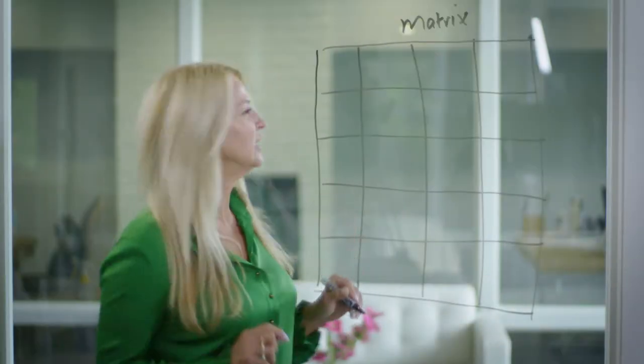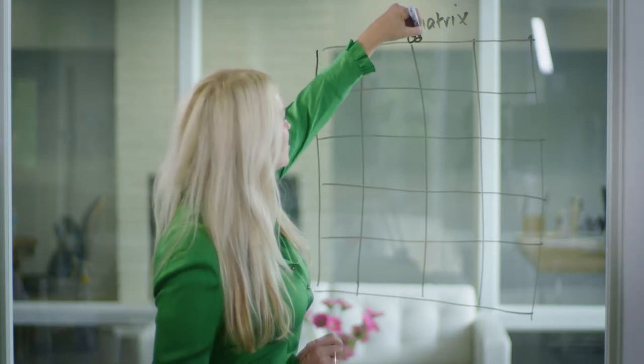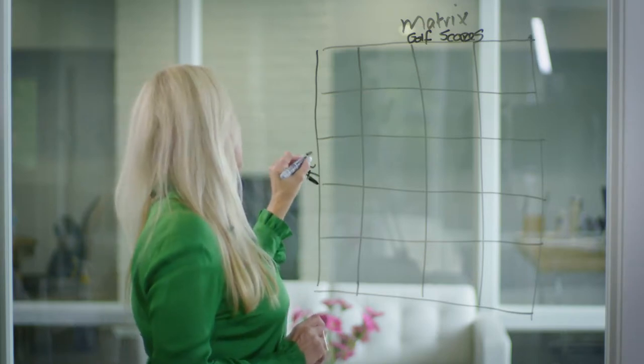I'm quite a visual person, so let me show you how it works. Here's our tool — we call it the matrix. This top line represents your golf scores, and this line right here represents your academic scores.